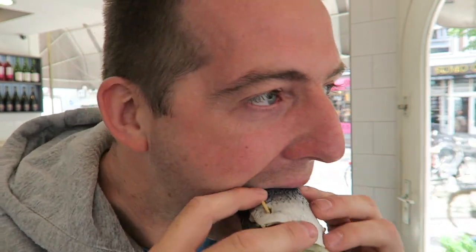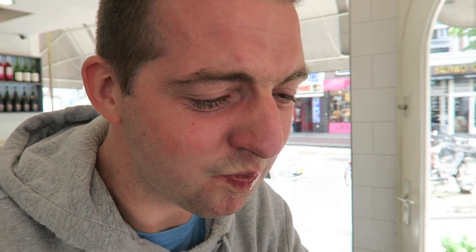Two euros twenty-five for this - sickening. Oh my goodness. I'm going to try one more bite. Oh no, I can't stomach that at all. Sorry, that's rough.